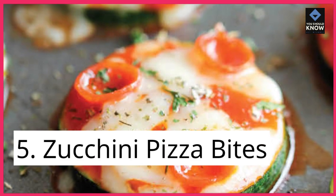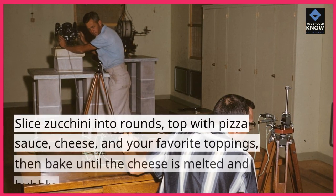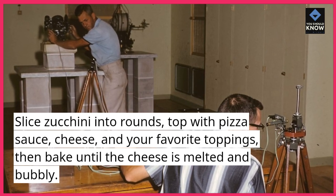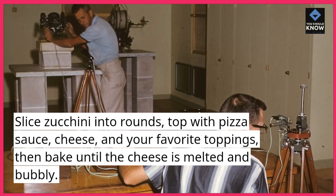5. Zucchini pizza bites. Slice zucchini into rounds, top with pizza sauce, cheese, and your favorite toppings. Then bake until the cheese is melted and bubbly.